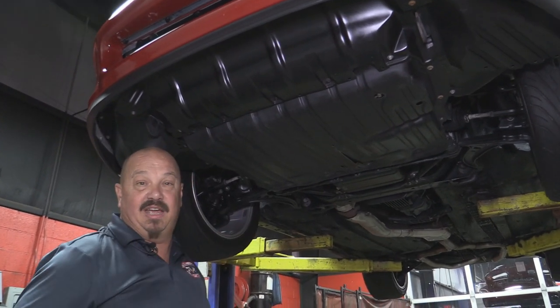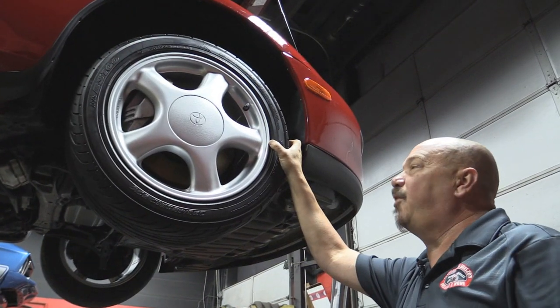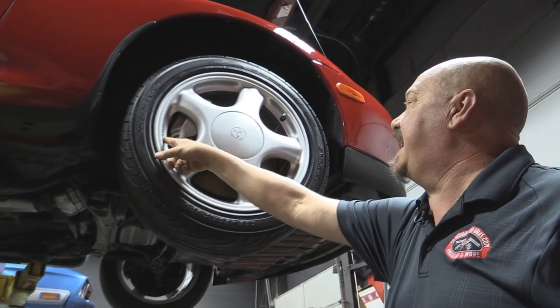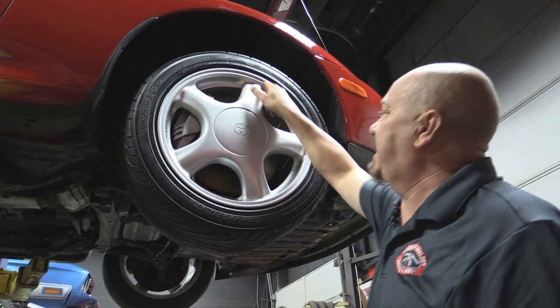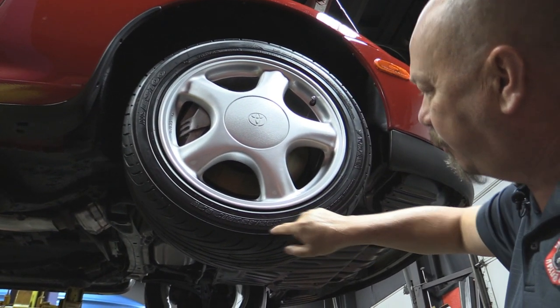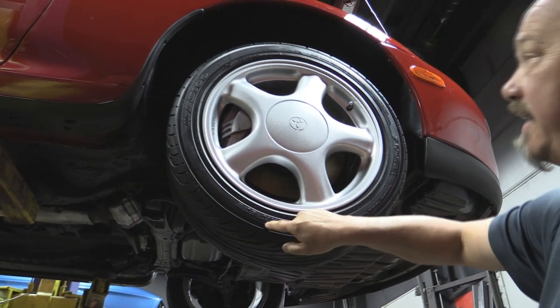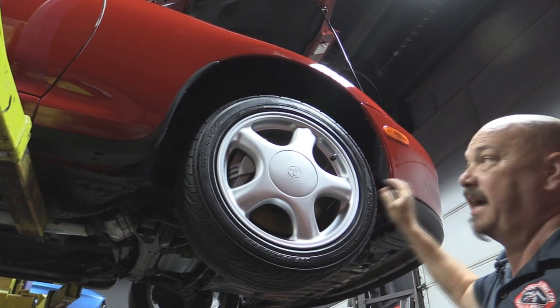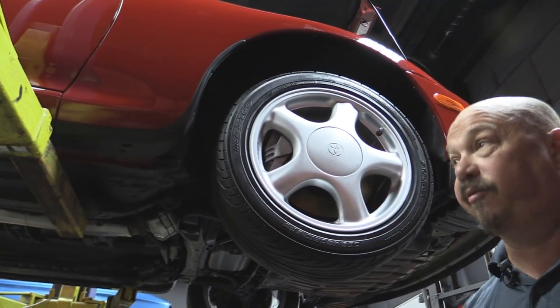Let's look at the wheels and tires. Up front here we've got the original wheels that come with the twin turbos — they're the 17 by 8-inch up front. No scuff marks on these babies whatsoever. The tire is a 235-45-17. Those wheel wells look great — this is original paint with the original stone guard. She's beautiful.